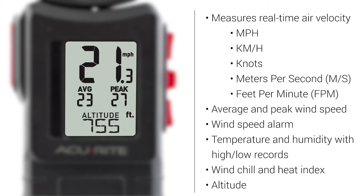Plus, this device features an altimeter to display the current distance above sea level. It also displays the change in altitude and elevation gain or loss.